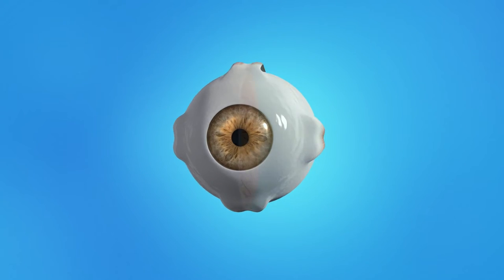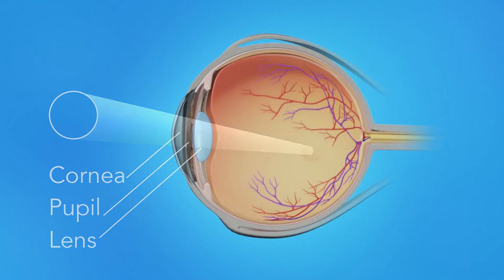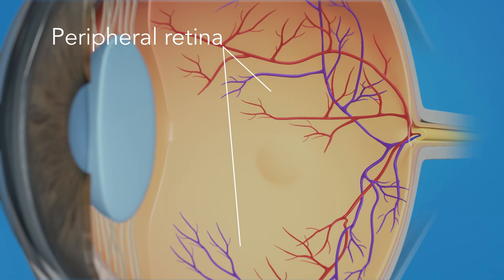To understand how a macular pucker affects your vision, let's take a look at how the eye works. Light rays enter the eye through the cornea, pupil, and lens. These light rays are focused on the retina, the light-sensitive tissue lining the back of the eye. The retina has two areas: the peripheral retina, which gives us our side or wide-angle vision, and the macula, the small area at the center of the retina. The macula gives us our pinpoint vision, allowing us to see detail clearly.